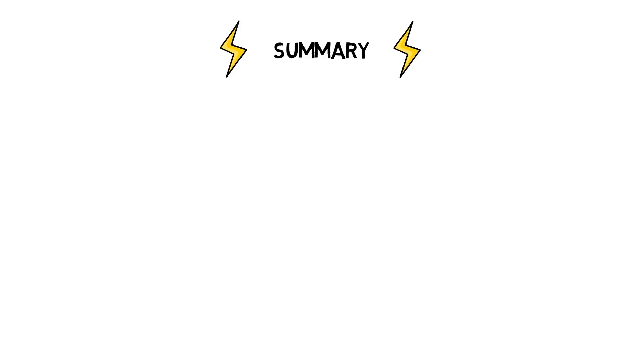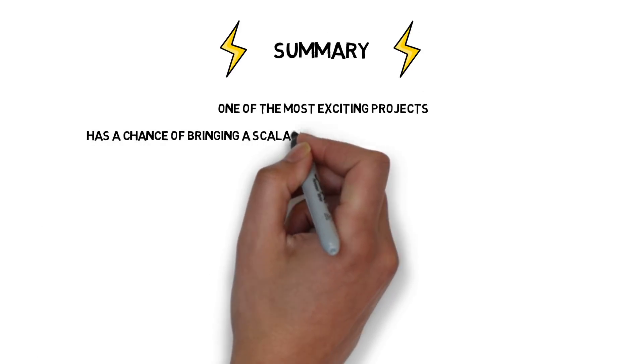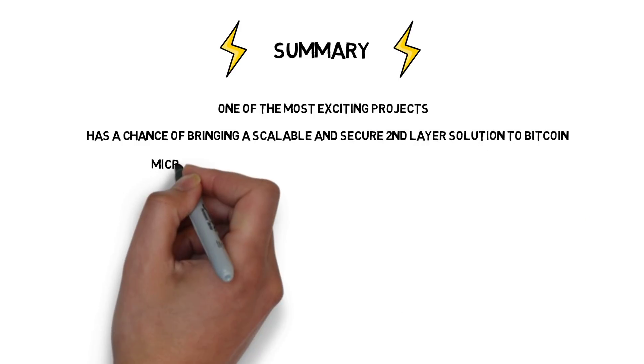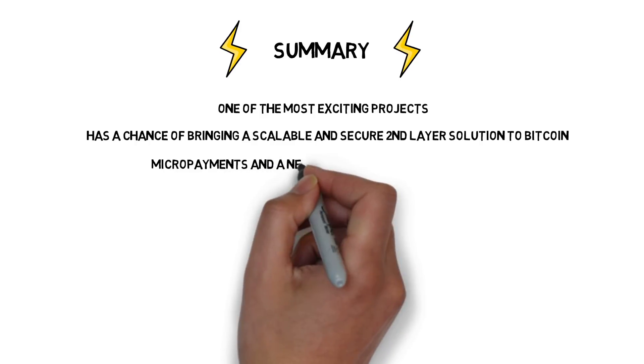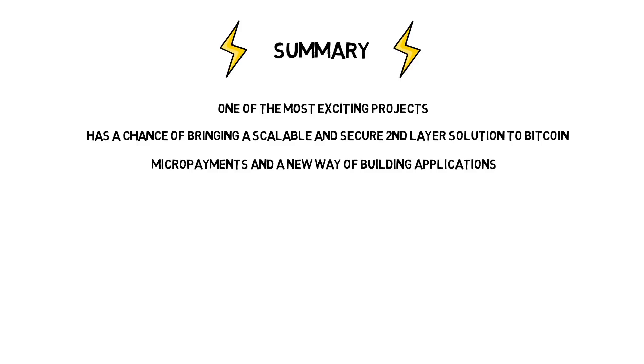The Lightning Network is currently one of the most exciting projects in the crypto industry. It has a big chance of bringing a scalable second-layer solution to Bitcoin, which will enable micropayments and create a new way of building financial applications.